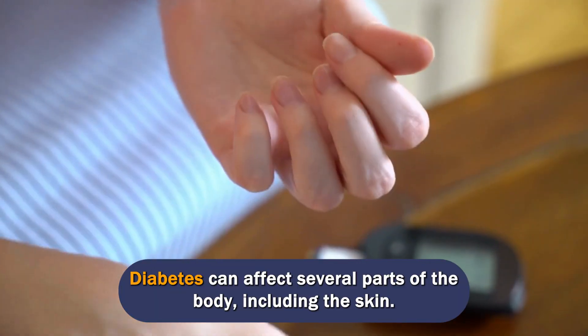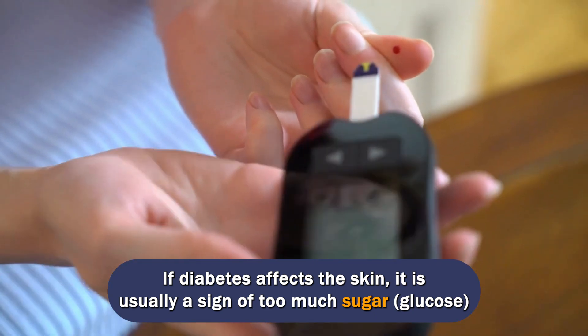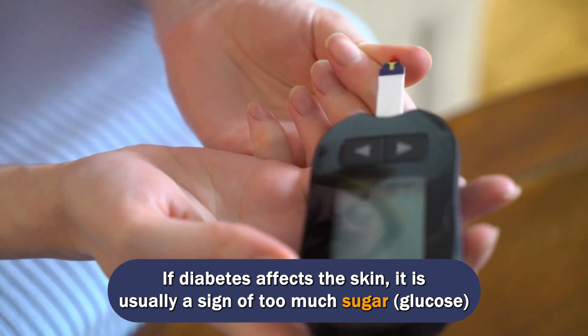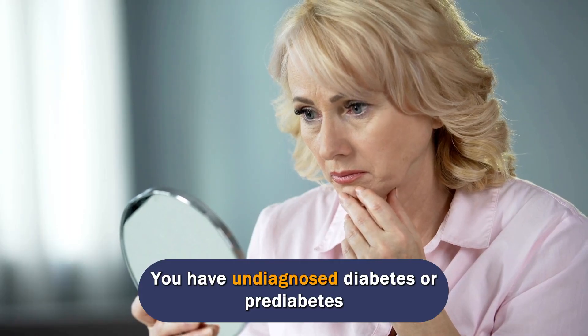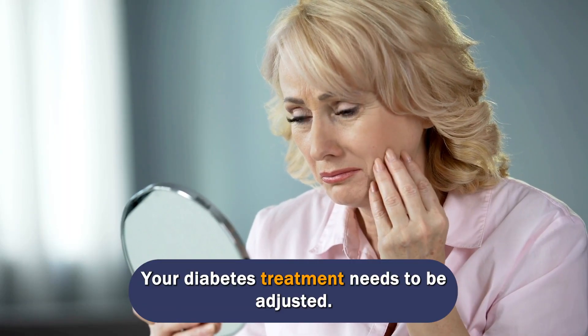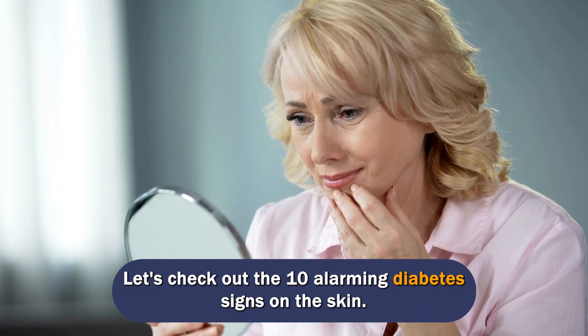Diabetes can affect several parts of the body, including the skin. If diabetes affects the skin, it is usually a sign of too much sugar, glucose, in the blood. This can mean you have undiagnosed diabetes or pre-diabetes, or that your diabetes treatment needs to be adjusted. Let's check out the 10 alarming diabetes signs on the skin.